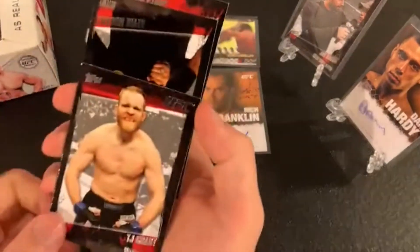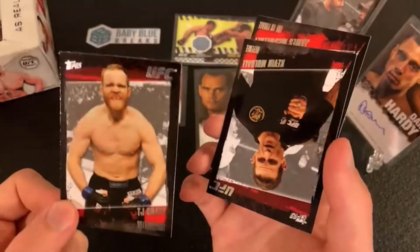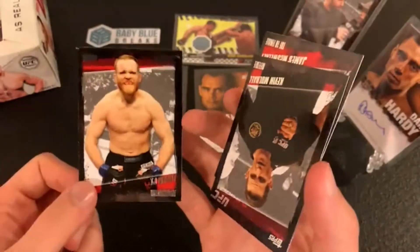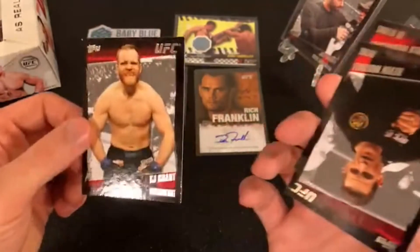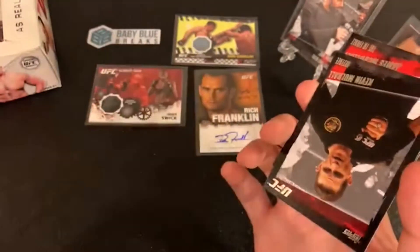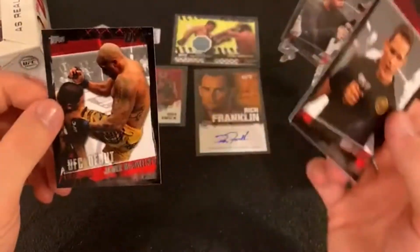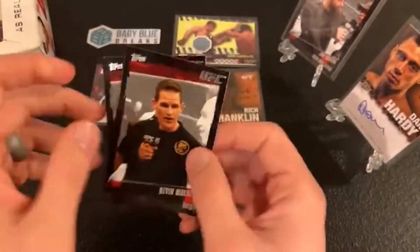TJ Grant — one of the biggest what-ifs — was ready for a title fight around the time of the Maynards and the Fergusons of the world, but unfortunately suffered a brain injury with severe concussions and never came back to the sport. A very big what-if. Kevin Mohal referee card, James McSweeney UFC debut.